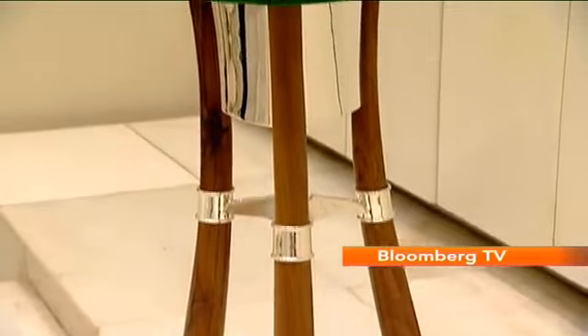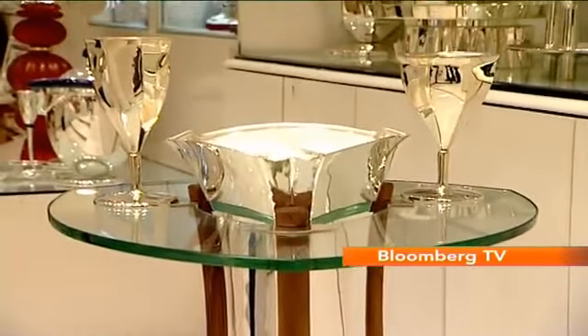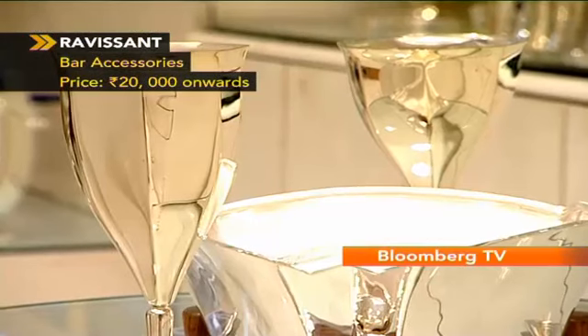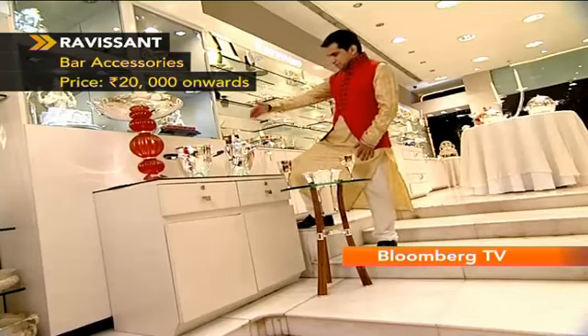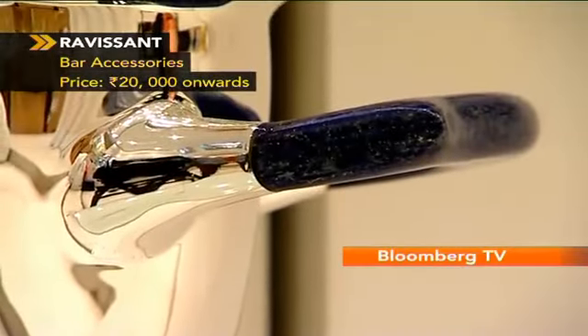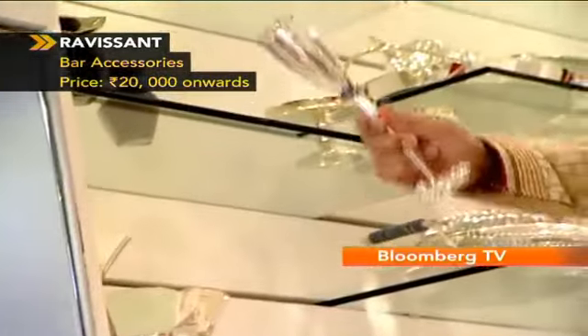What I came looking for here essentially are bar accessories, and I'm seeing a few of them. I like this stool — it carries the ice bucket — and I like the two glasses that come with it as well. But essentially this one, which holds the champagne bottle, looks very classy. It's got the lapis lazuli stone on it. And then there is the champagne flute as well. So here's raising a toast to Diwali.